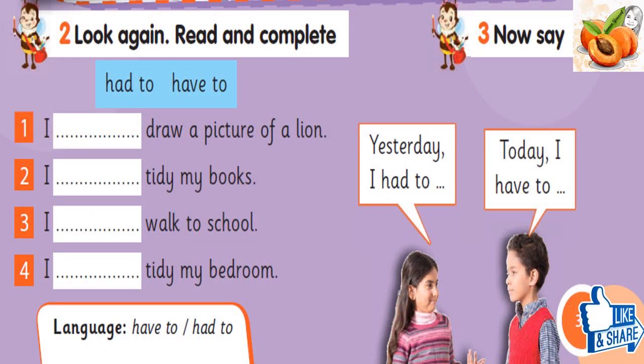Look again. Read and complete. 1. Yesterday, I had to draw a picture of a lion. 2. Yesterday, I had to tidy my books. Today, I have to tidy my books. 3. Yesterday, I had to walk to school. Today, I have to walk to school. 4. Yesterday, I had to tidy my bedroom. Today, I have to tidy my bedroom.